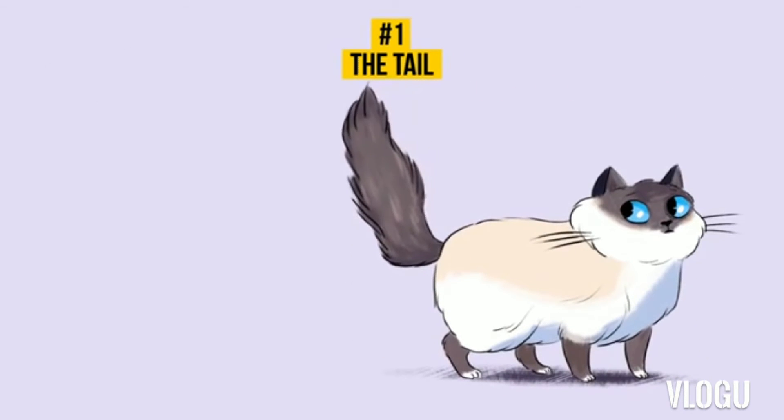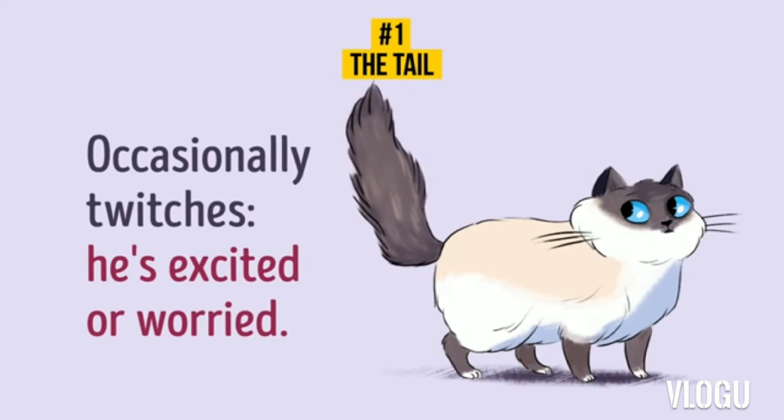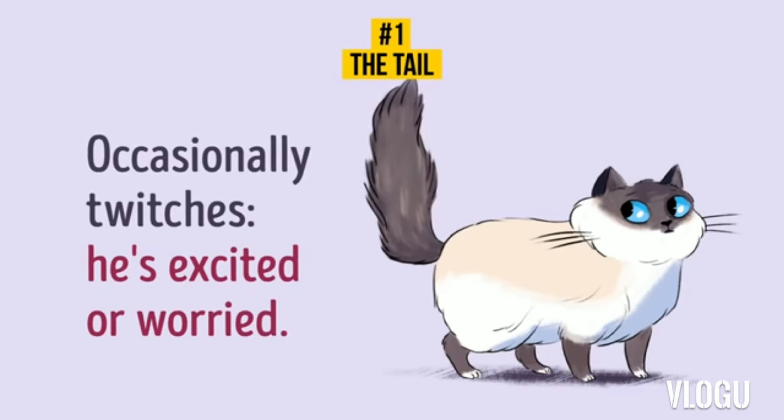2. Occasional Twitches. Occasional twitches means your cat is excited or worried about something. Vets say when a cat nervously jerks its tail or keeps knocking its tail on the floor, it means your pet is in pain or stressed. Maybe it's time to take your cat to a vet.